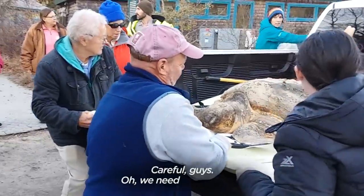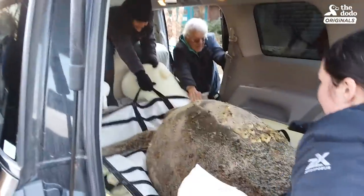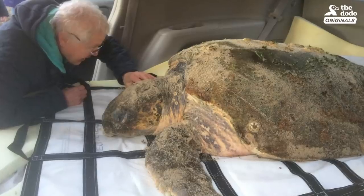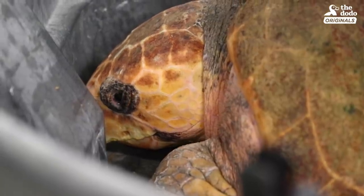Careful, guys. Munchkin was found out on Cape Cod, Massachusetts. They thought they saw what was a rock until they approached and they realized it was a giant sea turtle.